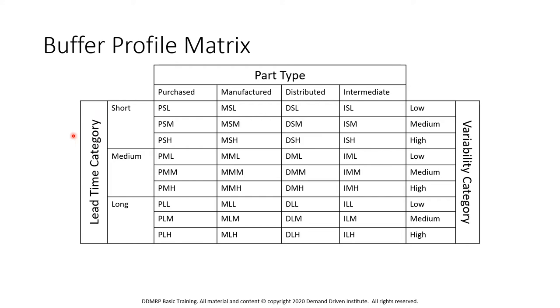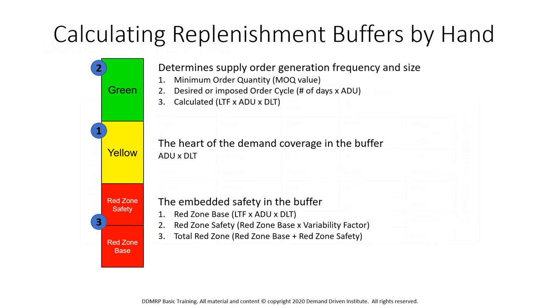And within each of these lead time categories, we would have a variability category — either low, medium, or high. So when calculating a buffer, we generally start with the yellow zone first, as it's the easiest one to calculate. It's the heart of the demand coverage in the buffer, and it's always the average daily usage multiplied by the appropriate lead time.